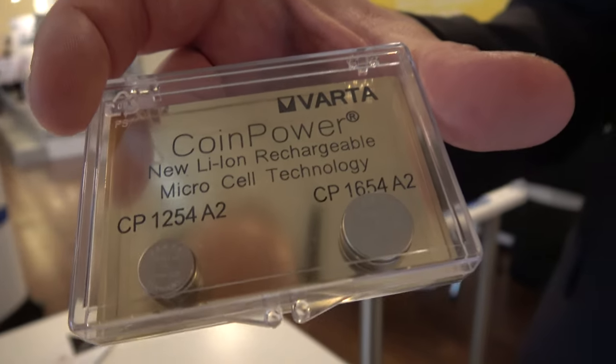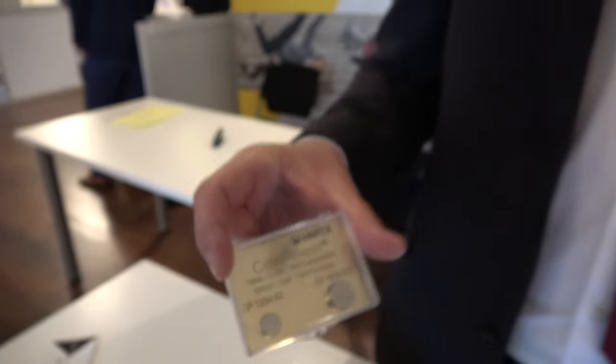Varta is a world-famous battery maker — we have almost 130 years of history, making, producing, and developing batteries. We are very proud of our history, and we have been based in Germany the whole time.